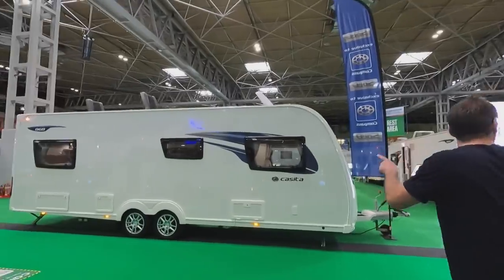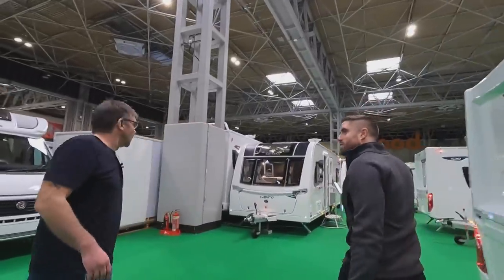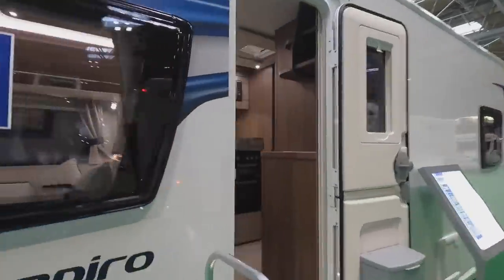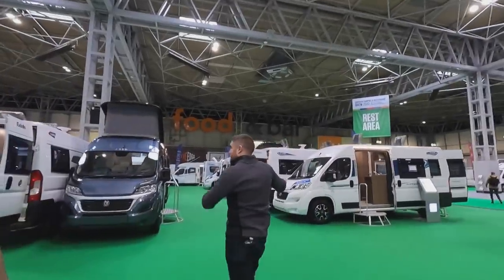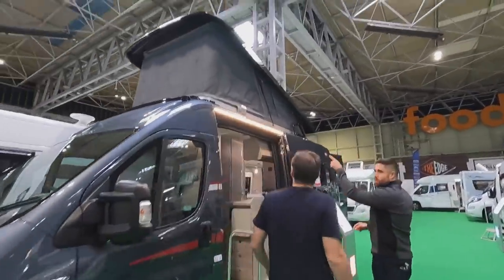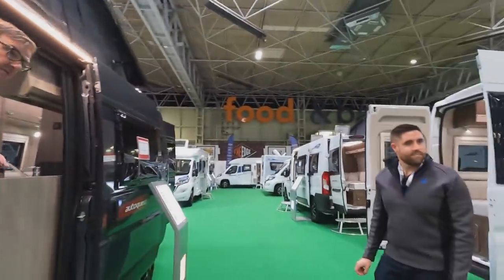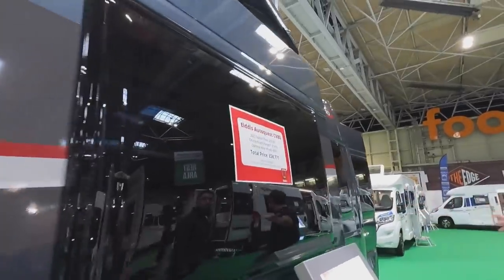Moving on to the Elddis stand. The name Elddis is 'Siddle' backwards, yes. Let's have a look at the Elddis Encore 205. The Elddis and Compass are basically the same thing — just different trim colours. The Elddis has red trim, Compass has blue trim. We haven't seen the pop-top CV80 before — everybody's having to go at pop-top now. Around 56-59k for the 2023 model.